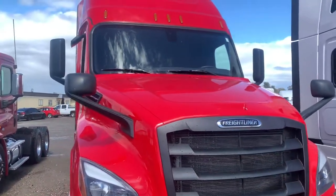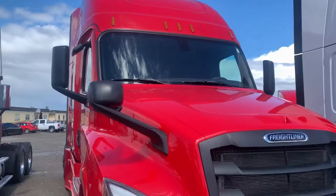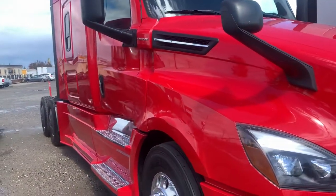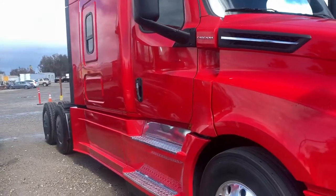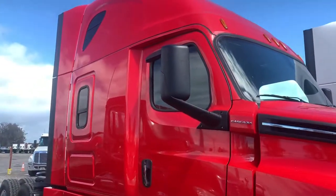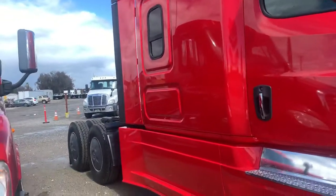It has around 170,000 miles and it does have sister trucks with similar specs, so if you're looking to add multiple to your fleet, this truck here has a Detroit DD15 engine with 455 horsepower.